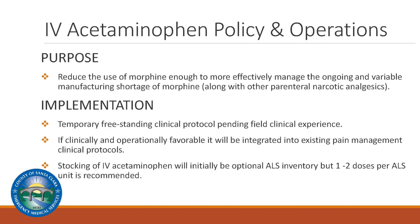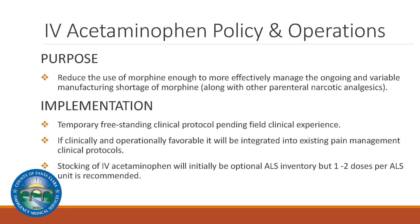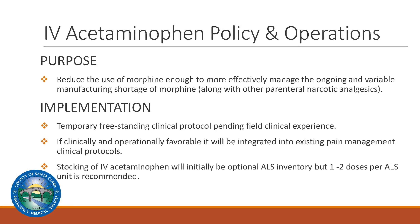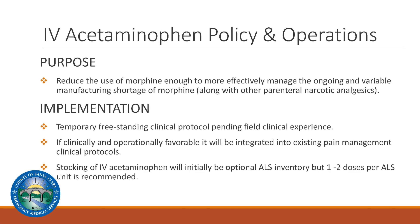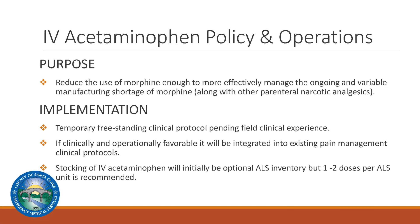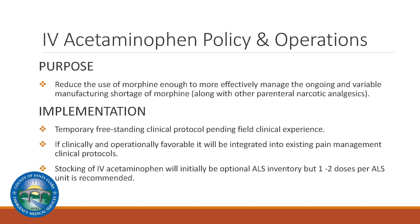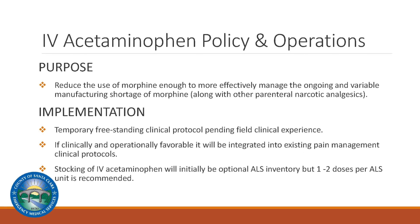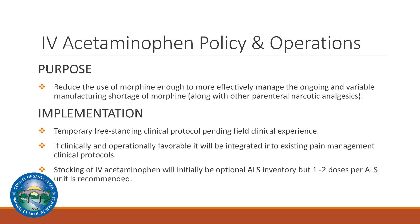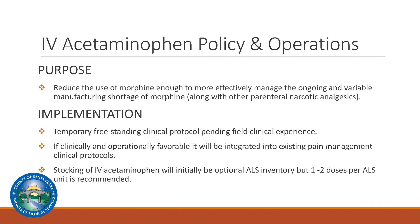The Santa Clara County EMS IV acetaminophen clinical protocol is being published as a temporary freestanding clinical protocol, pending field clinical experience with a focus on mild to moderate pain management, as well as field operational practicality. Should IV acetaminophen be clinically and operationally favorable, it will be integrated into the existing pain management protocols. Stocking of IV acetaminophen will initially be optional ALS inventory, but one to two doses per ALS unit is recommended.